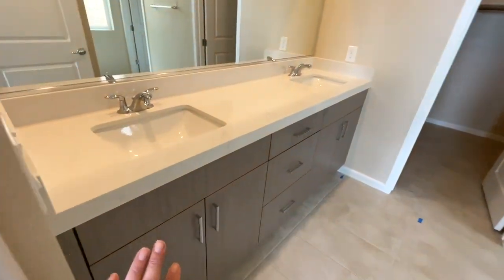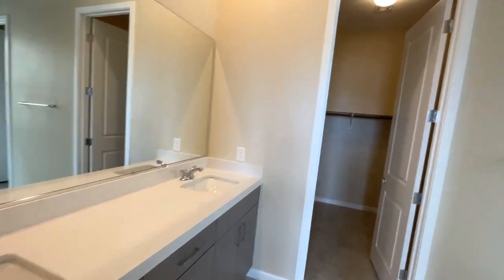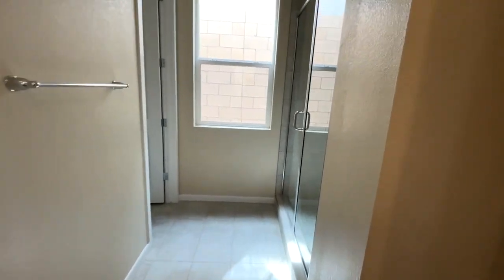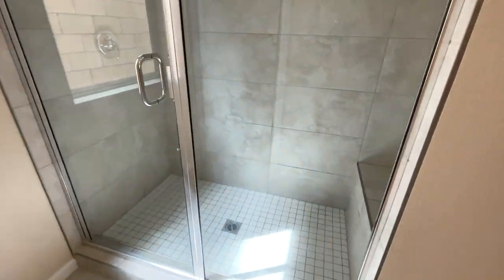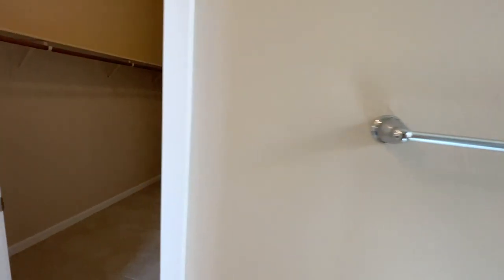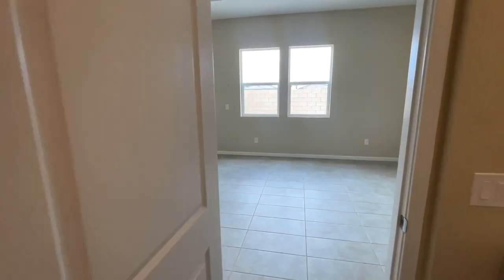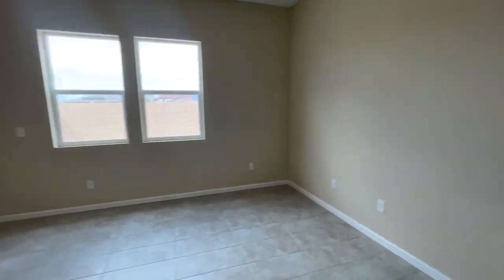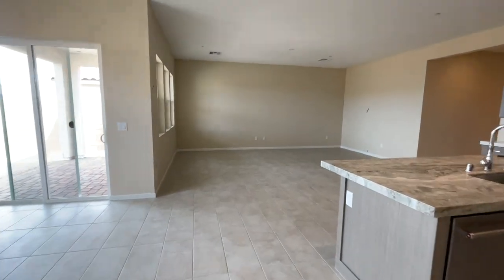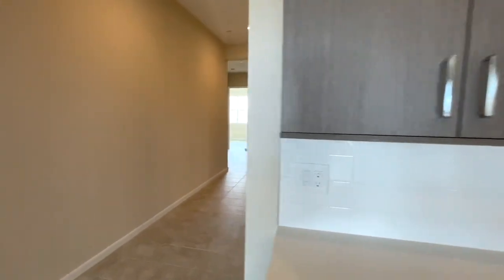This is a beautiful quartz with the same cabinetry. With a decent sized shower and a little seat bench area. Very nice. The toilet area and the closet. Here is the primary bedroom. Next we'll go outside from the garage and call it a day. I like the selections that the Toll Brothers design team selected in here.